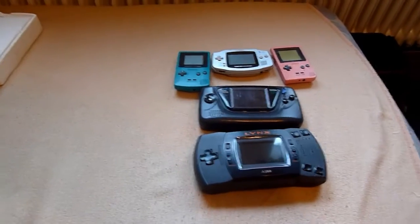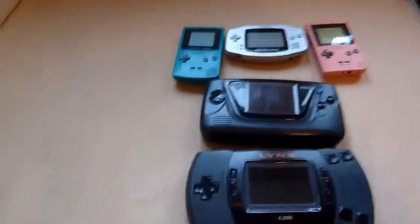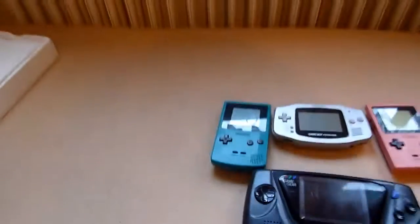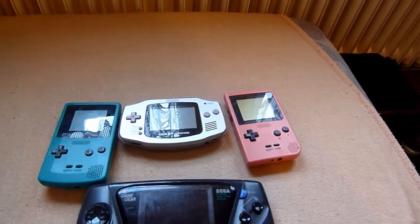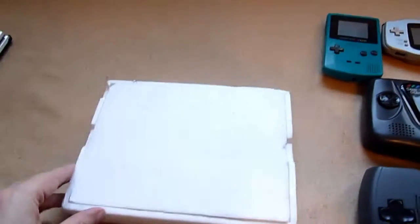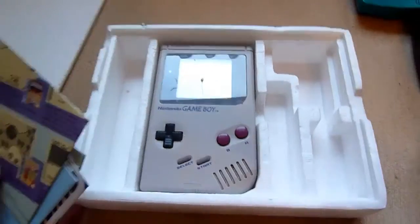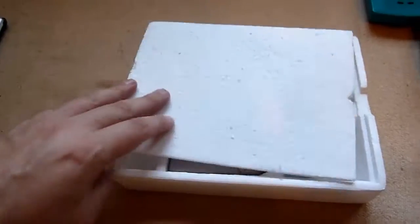Now it's time to show some more of the handhelds. In the last video you have seen the Lynx, the Game Gear, the Game Boy Color, the GBA, and the Game Boy Pocket. Now I take this little nice box and you see the first ever Game Boy — the old one, the original one.